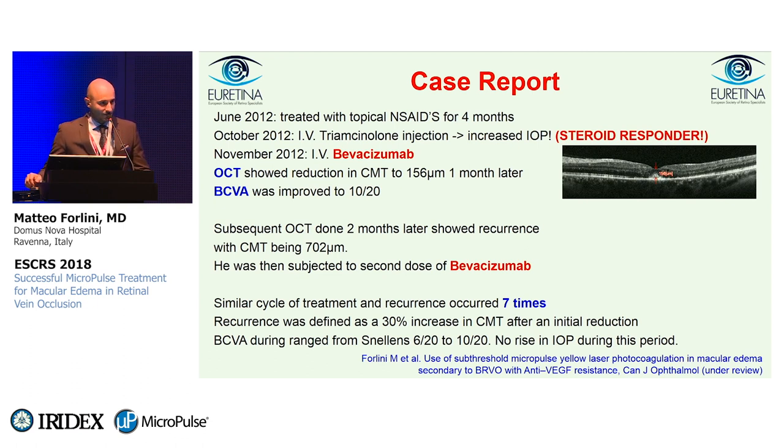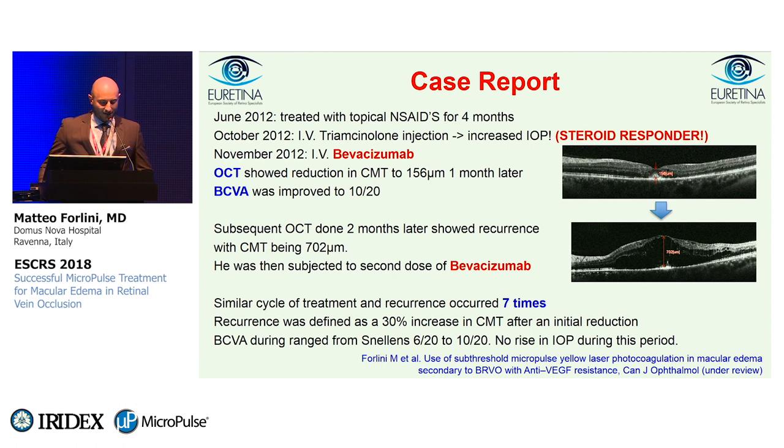So we had to shift to bevacizumab intravitreal injections. After the first bevacizumab injection in November 2012, we had a very good macular edema resolution. OCT reduction of the central macular thickness to 156 microns one month later, and visual acuity improved to 10/20. But unfortunately, these initial improvements lasted only one month, because two months later OCT again showed recurrence with central macular thickness of 700 microns.